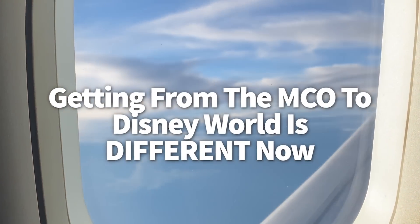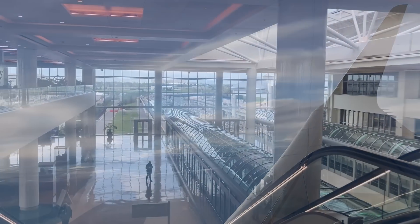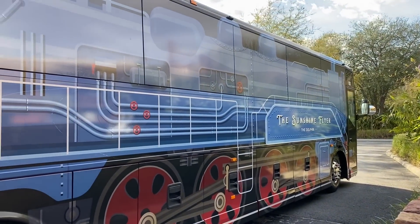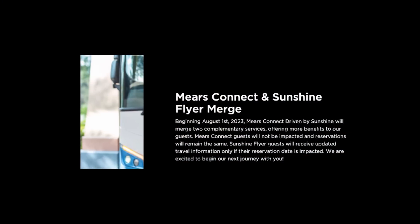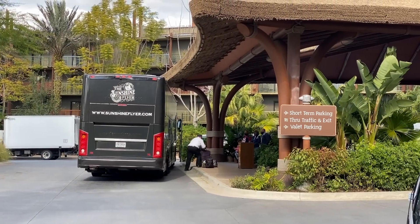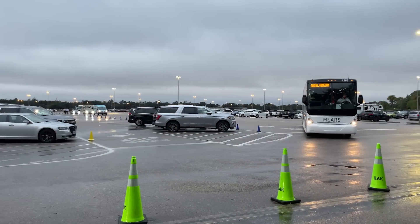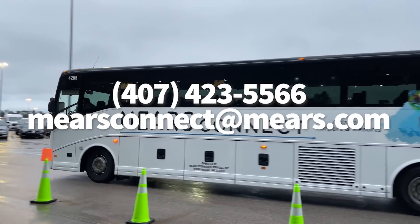Getting from Orlando Airport to Disney World is different now. Two companies have joined forces to create one premium transportation method that'll pick you up from Orlando International Airport and drop you off at your Disney Resort. Mears Connect and Sunshine Flyer announced they were merging their services into one combined service now called Mears Connect Driven by Sunshine. The buses still provide transportation to and from MCO as long as you make reservations online ahead of your trip. Mears also offers guaranteed 24/7 service — you can contact their hotline at 407-423-5566 or email MearsConnect@Mears.com.